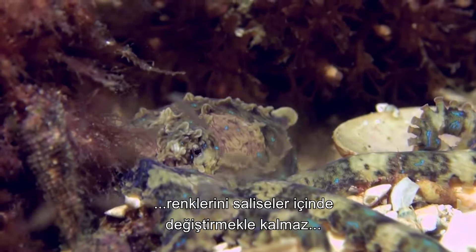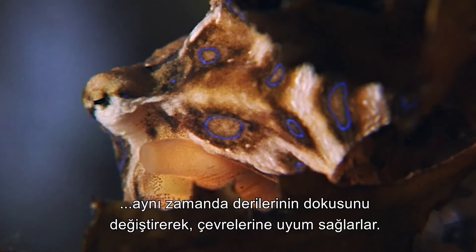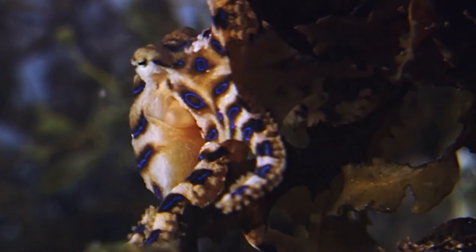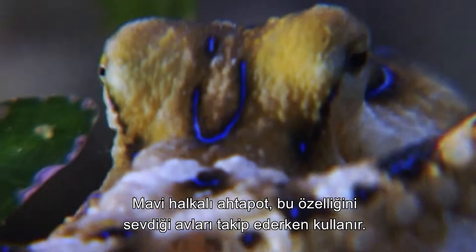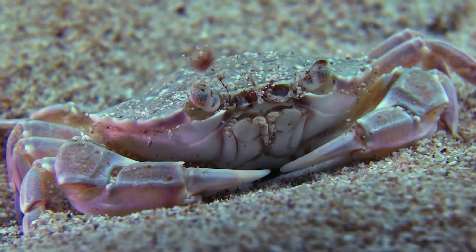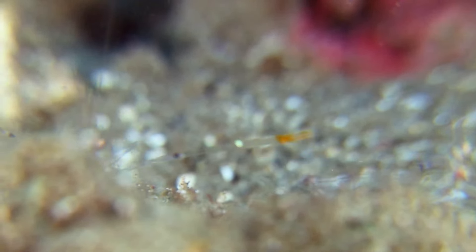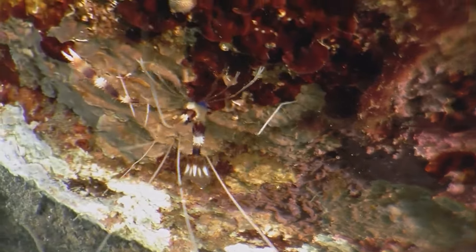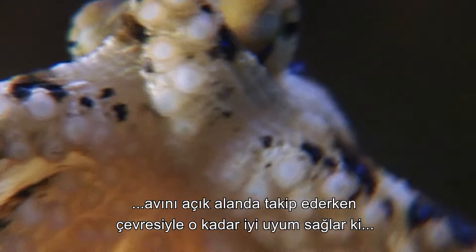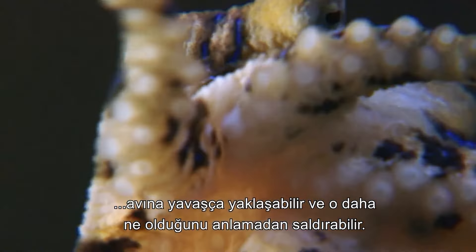Master of disguise, not only can blue rings change their colour in a split second, but they are also able to alter the texture of their skin in order to blend seamlessly with their surroundings. The blue-ring employs this to deadly effect when pursuing its preferred prey — small crabs and shrimp. Hunting by vision when stalking prey, the blue-ring blends so effectively with its environment that it can steadily approach its quarry and attack before the victim knows what hit it.